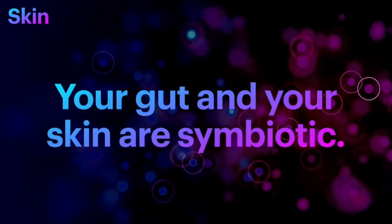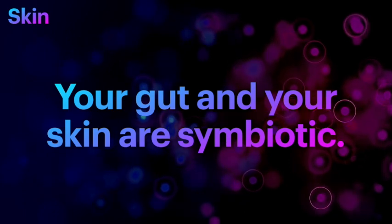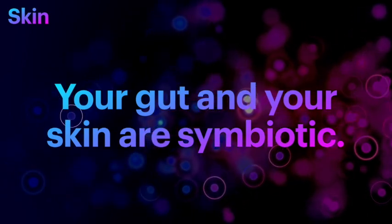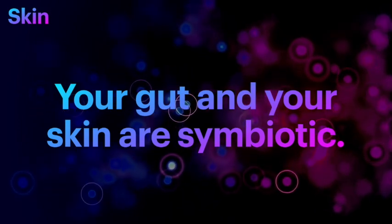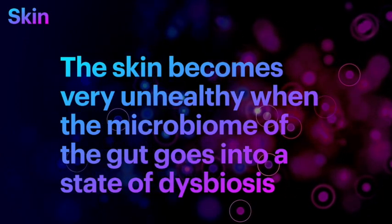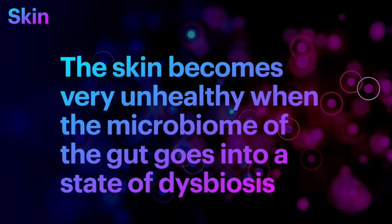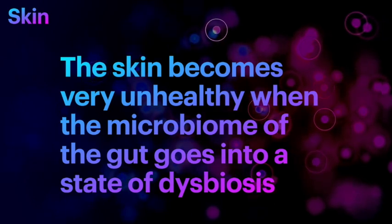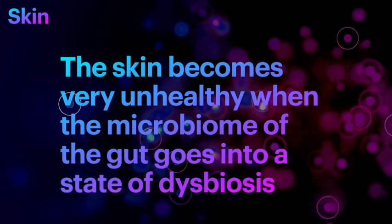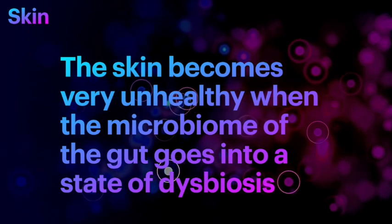Did you know that your gut and your skin are symbiotic? That means they help each other in various biological processes — the skin helps the gut with supplying bacteria and the gut helps the skin by supplying bacteria as well. The skin can become very unhealthy if the microbiome in the gut goes into a state of dysbiosis. Dysbiosis is mayhem — the good bacteria in the gut gets overwhelmed by the bad bacteria, causing a state of inflammation, and since the skin and the gut communicate with chemicals as well as exchange of flora, this becomes a big problem.